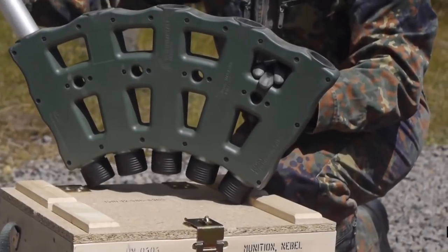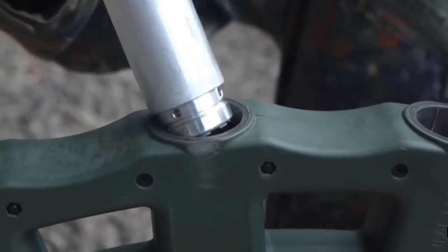Hello again one and all, it is me Mattimus and we're going to talk some more about military technology today.